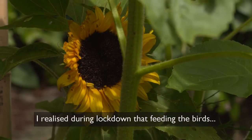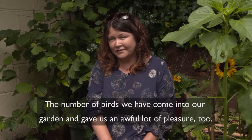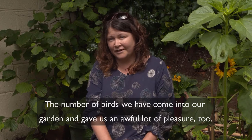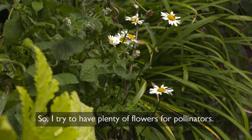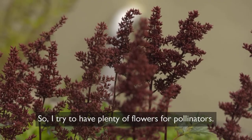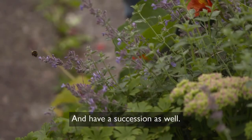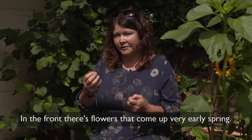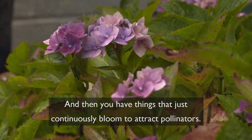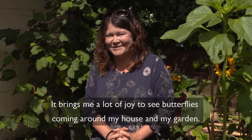I realized during lockdown that feeding the birds all year round was really beneficial. The number of birds we have come into our garden gave us an awful lot of pleasure. I try to have plenty of flowers for pollinators and a succession as well — in the front there are flowers that come up very early spring, and then things that continuously bloom to attract pollinators. It brings me a lot of joy to see butterflies coming around my house and garden.